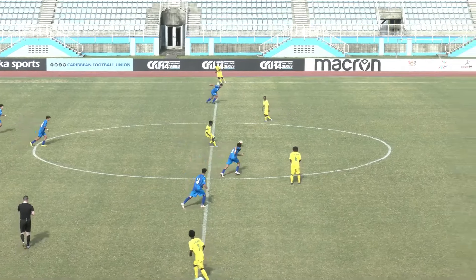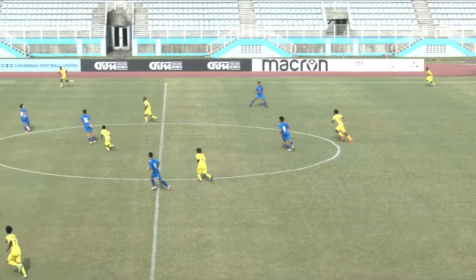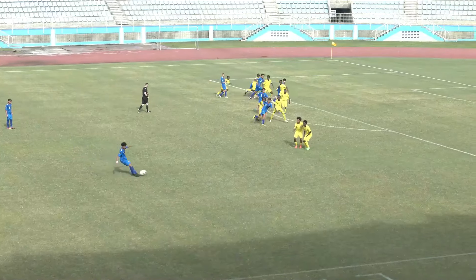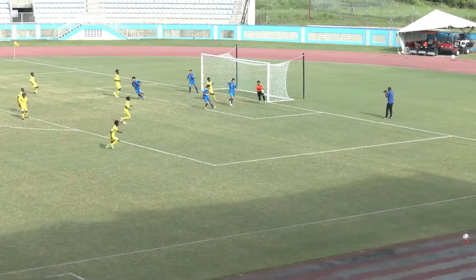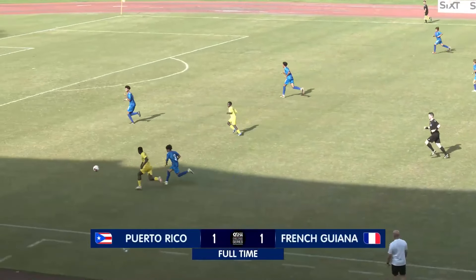And here we go, French Guyana kicking us off. We fought hard for that draw — here we see some of the highlights. Four players onto the ball and they should have done a lot better there. That was in the first minute.